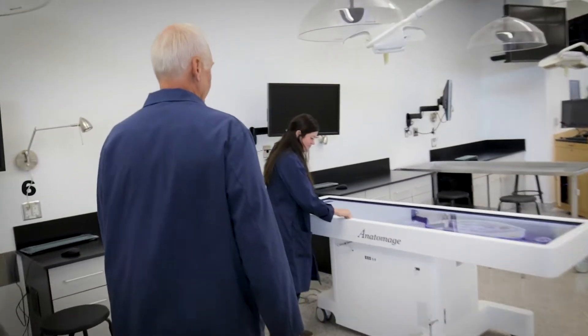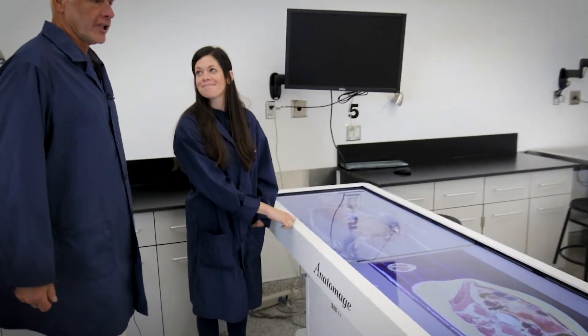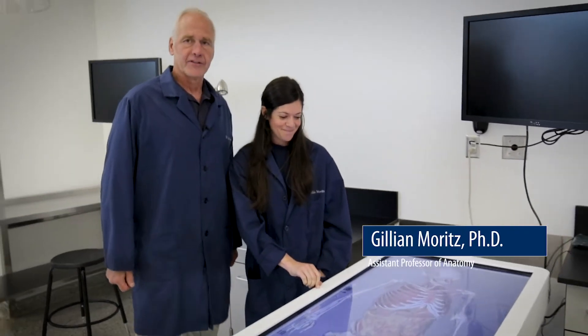Let's go over here first to our anatomized table where I can introduce you to Dr. Jillian Moritz, one of my colleagues, and she's going to tell you a little bit about this table.